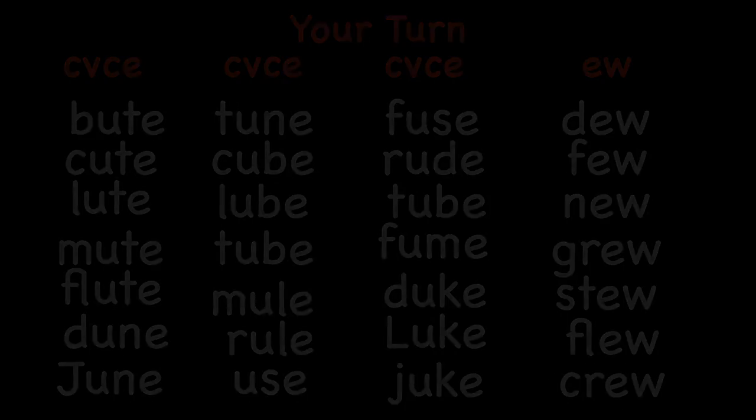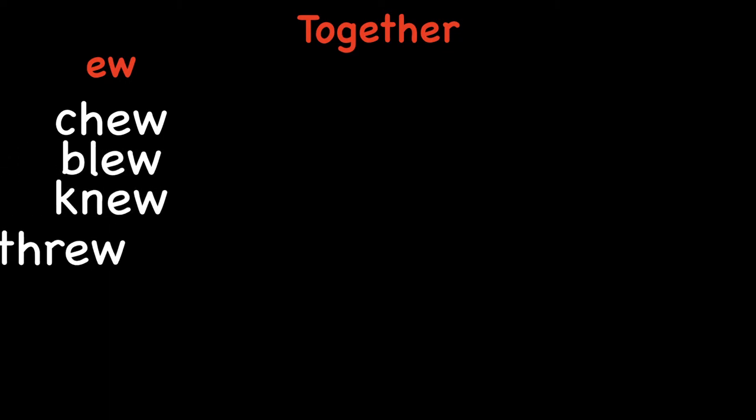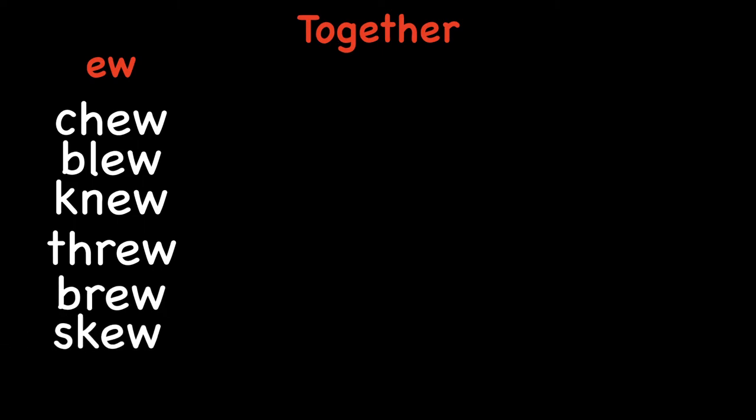All right, let's look at our list two, and we'll do this one together. So we'll start with some EW words: chew, blew, new, through, brew, skew, whew.